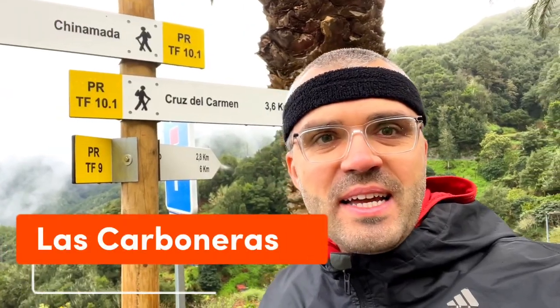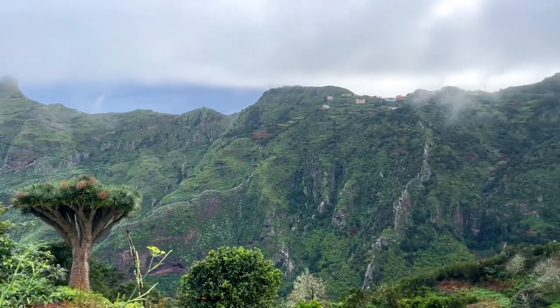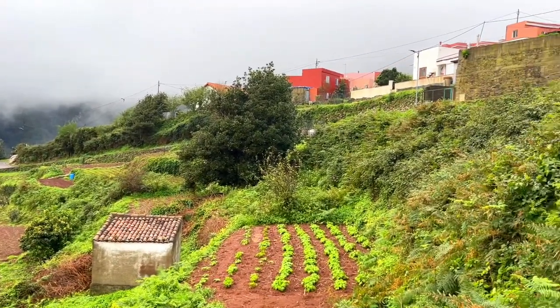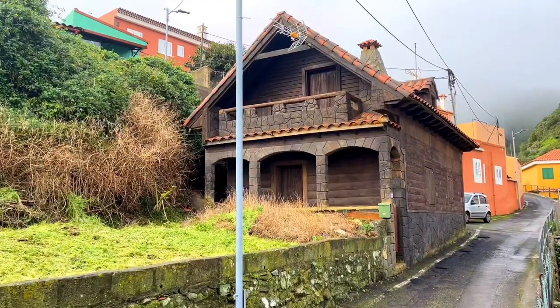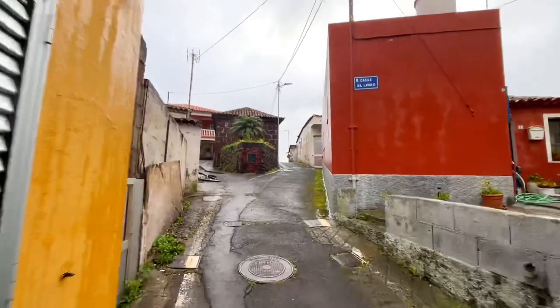If you are doing the TF9 or TF10/11 trails in Anaga, I suggest you really take a look around Las Carboneras village. I must say I have seen quite a few of them and this is one of the most lovely ones. There is of course the stunning Anaga scenery, but the feeling is also that this is quite a large and still living village - you can see lots of cars. The local architecture is quite nice; there is a school, a church, and a community center.